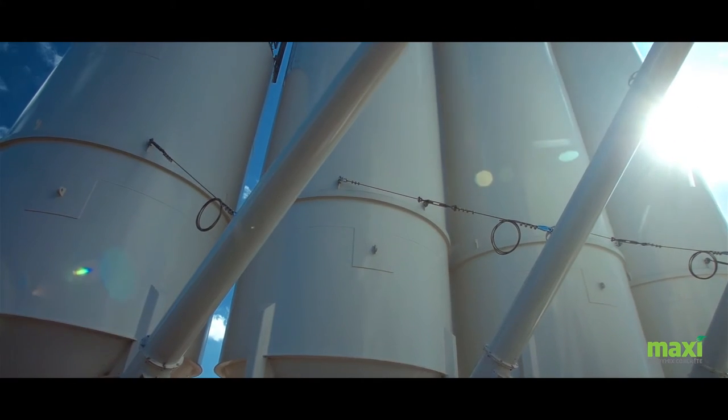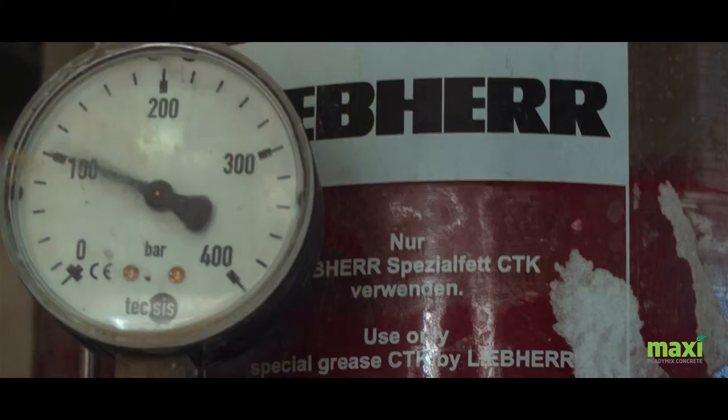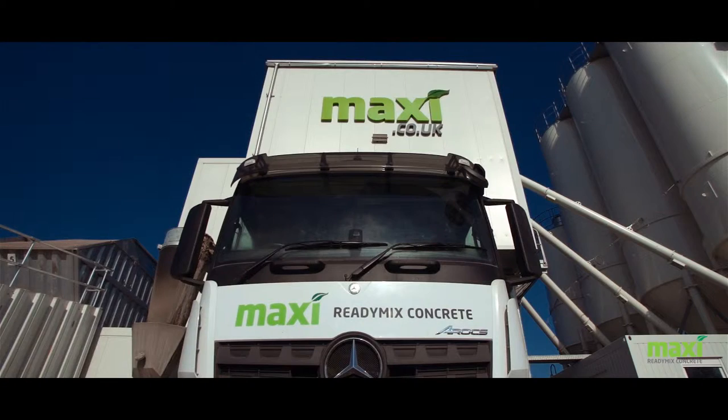The plant has three 100-ton silos and one 60-ton silo for Givlon binder. The mixer has two shafts with contra-rotating mixing arms, allowing a high degree of turbulence in the mixing zone.